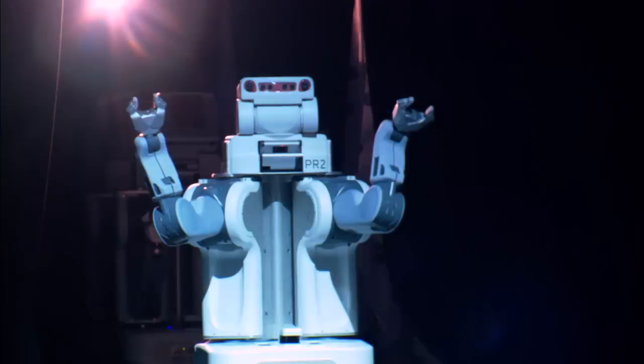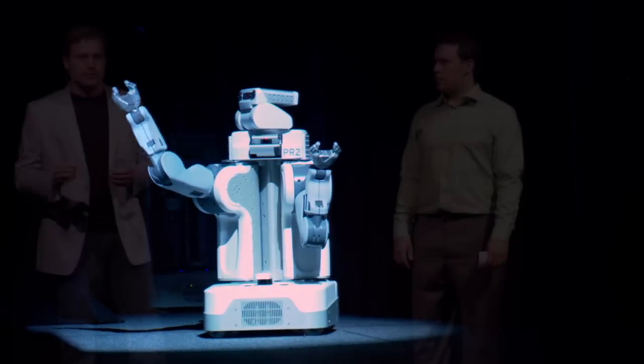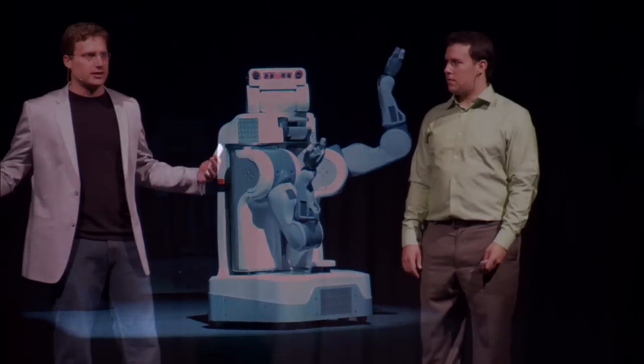We firmly believe that the platform that turns what's today a hardware problem into a software problem is the missing ingredient holding the community back from building the personal robotics industry. What we're doing here is building that missing platform.